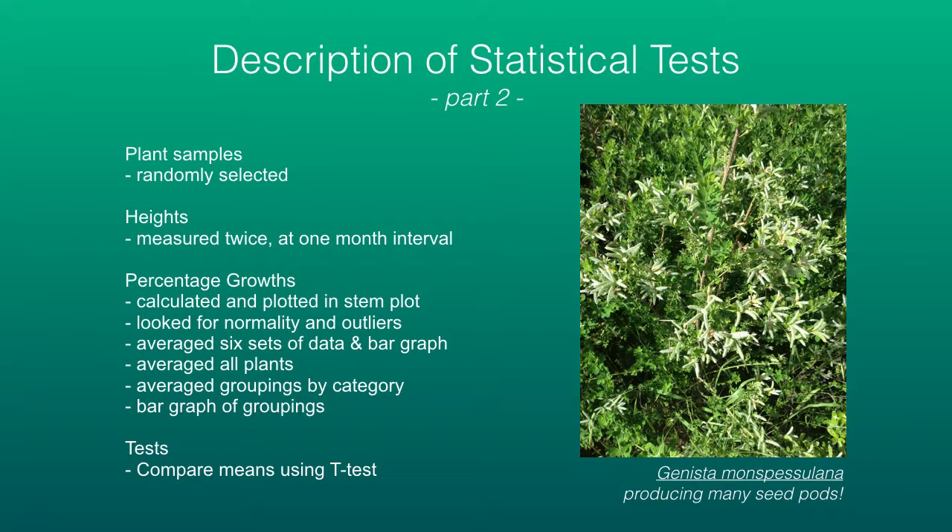Back to the description of statistical tests: my plant samples were randomly selected, I measured them twice, and percentage growths were calculated and plotted in a stem plot. I looked for normality and outliers, averaged the six sets, averaged all plants, averaged groupings by category, produced a bar graph, and then chose to do a comparison of means using a t-test.